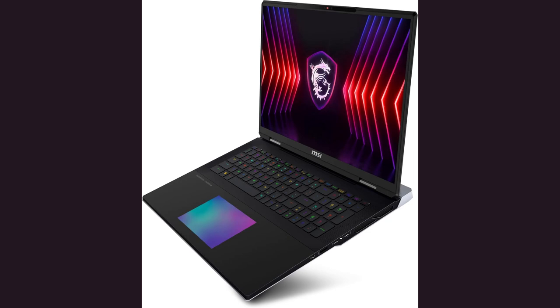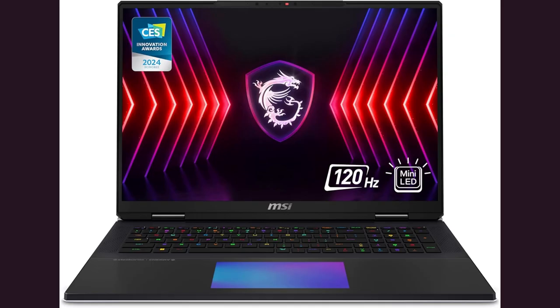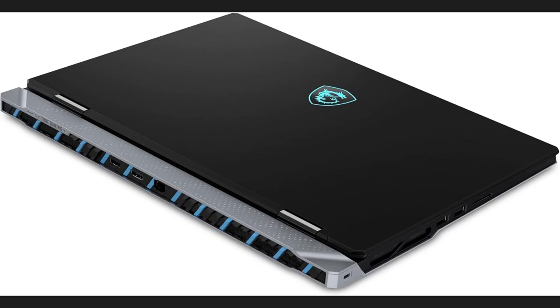You gotta check out the MSI Titan Gaming Laptop. It's like having a studio and gaming rig in one. I edit videos all day with Windows 11 Pro. No lagging, just seamless work.